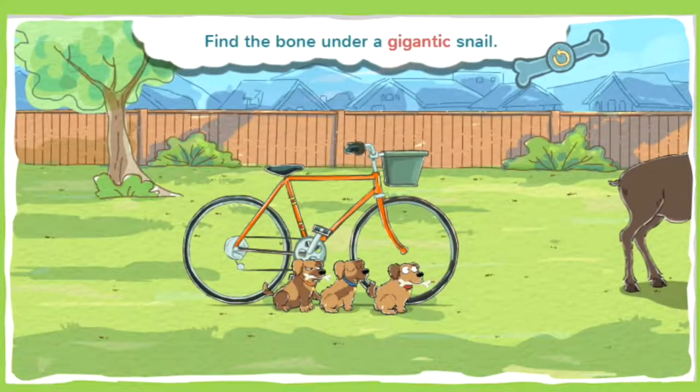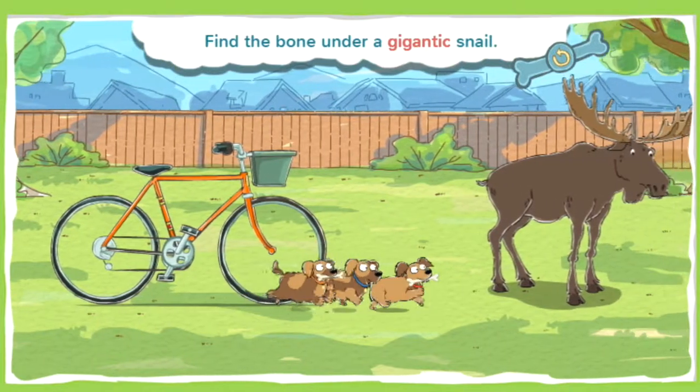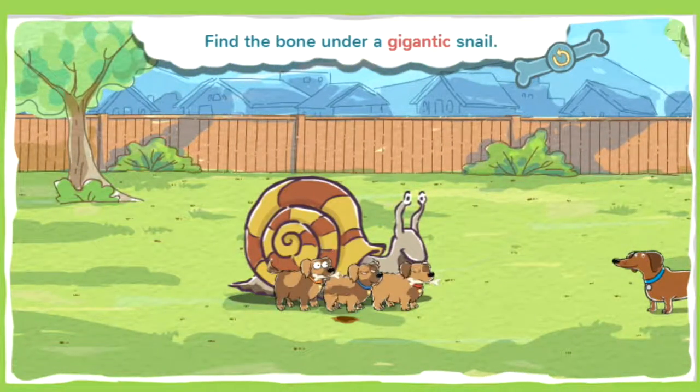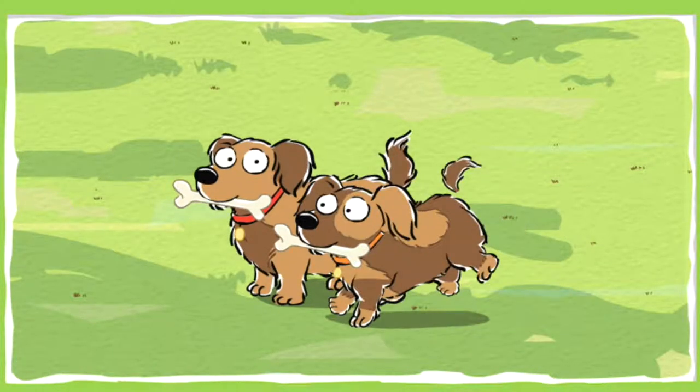This bone is buried under a gigantic snail. Gigantic means really, really big — like huge, or even enormous. Go sniff! It's chow time, huzzah!